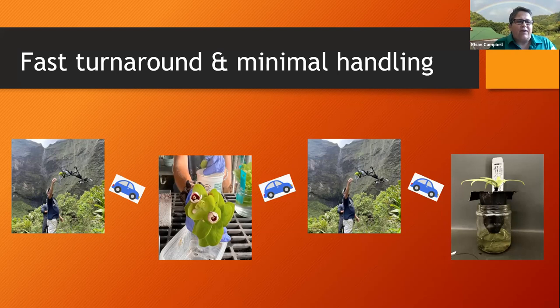Ben and the drone team will go up, drive or helicopter in to a location, set up the drone, go into the cliffs and bring back the cuttings, then drive straight down the mountain and bring them to the nursery that afternoon where we can process them. The next day they can drive up, get a new collection, and bring them back down. It's very fast, minimal handling — they're not hiking around with them in a backpack — and really good quality, which I think is a big contributor to the success.